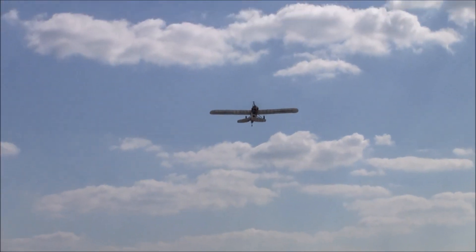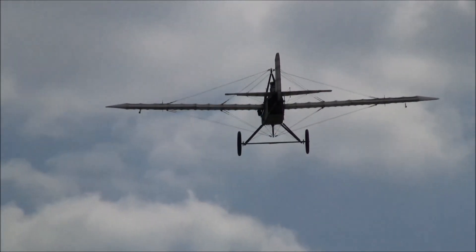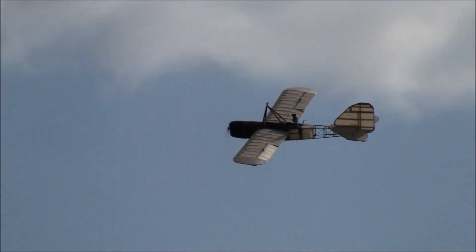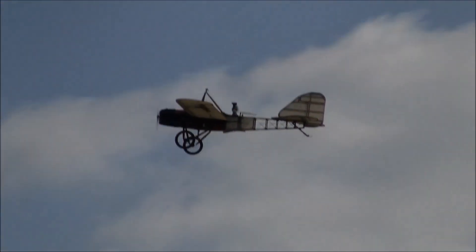Taking off. She's airborne. The cool thing is it's so big it's kind of easy to track.